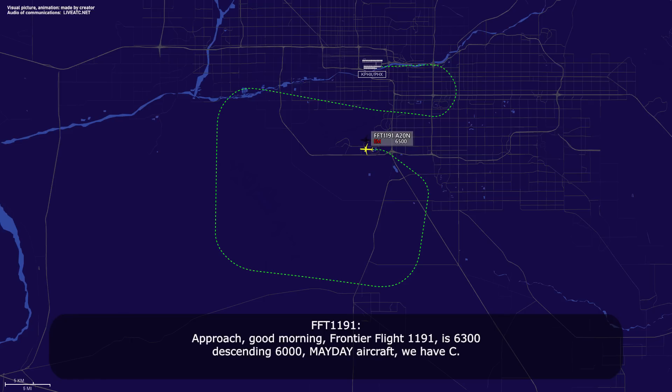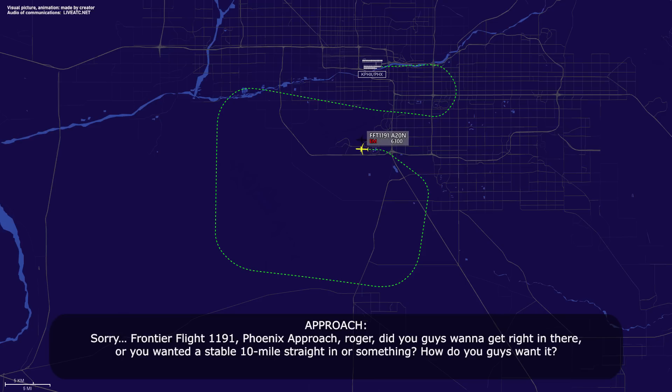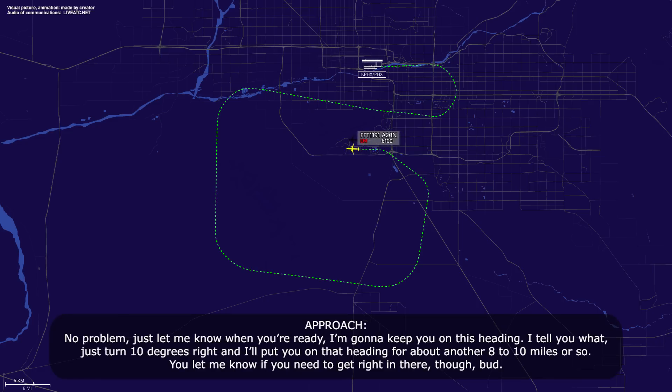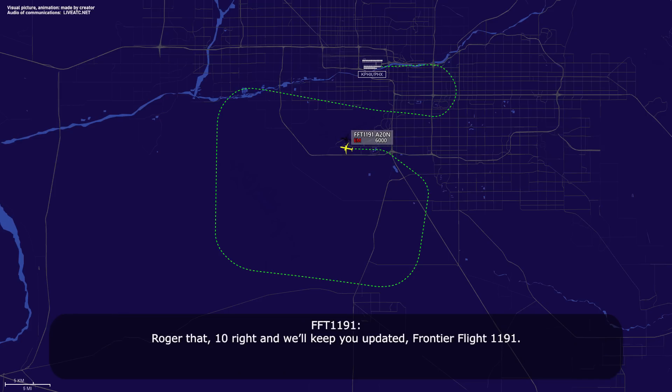Approach, good morning — Frontier Flight 1191 is at 6,300 descending to 6,000. Mayday aircraft — we have Charlie. Alright, Frontier 1191, Phoenix approach, roger. Do you want to get right in, or do you want a stable 10-mile straight-in? We'll take the 10-mile, just to give us a little time, Frontier Flight 1191. No problem — just turn 10 degrees right and I'll put you on that heading for about another 8 to 10 miles or so. Just let me know if you need to get right in there. Roger that, 10 right — we'll keep you updated, Frontier Flight 1191.